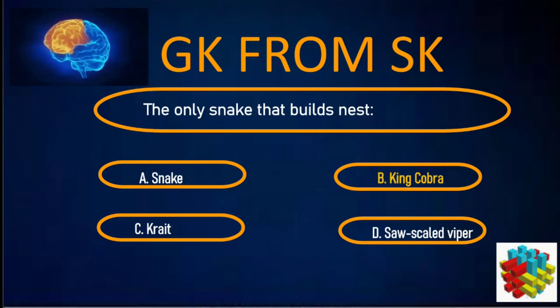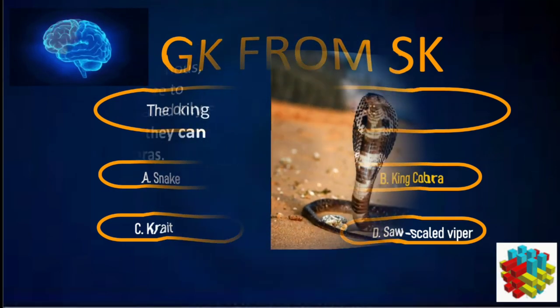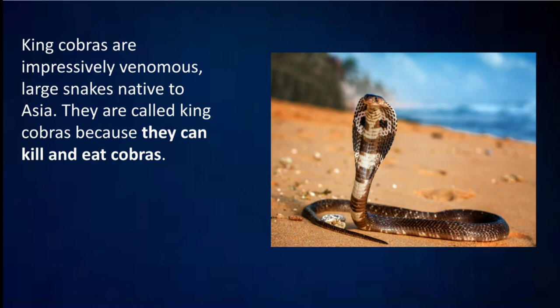Correct answer: B. King Cobra. King Cobras are impressively venomous, large snakes native to Asia. They are called King Cobras because they can kill and eat cobras.